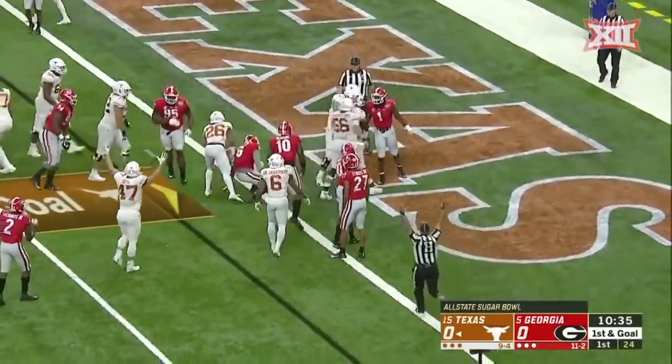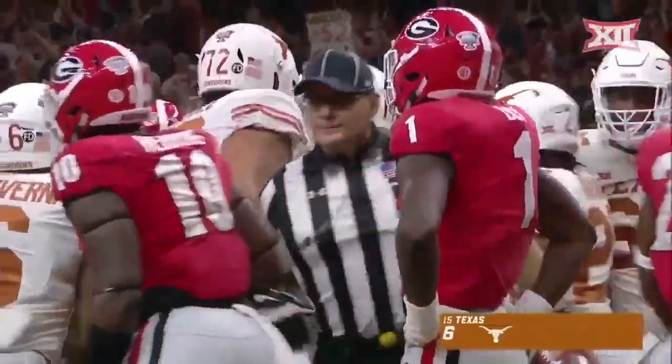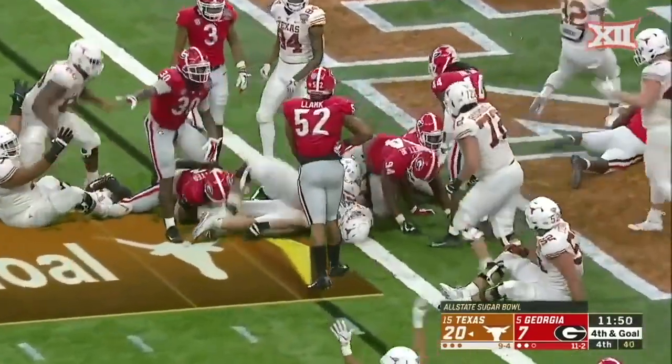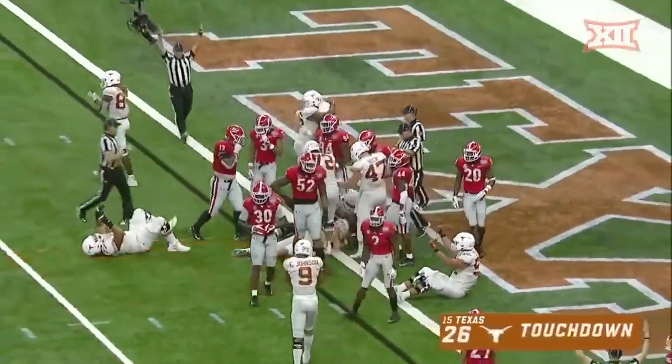Ellinger runs it in — all on Tim Tebow. Touchdown Texas, what a start for the Horns. Ellinger lunging into the end zone — and Ellinger going to be let's set and Ellinger.